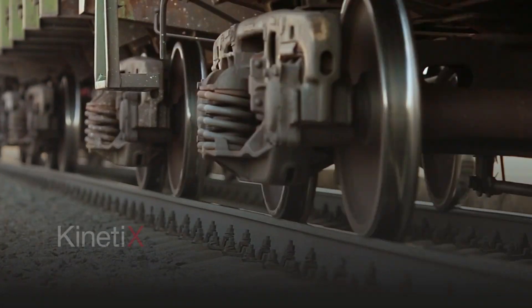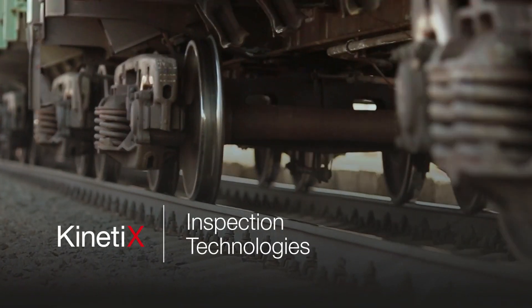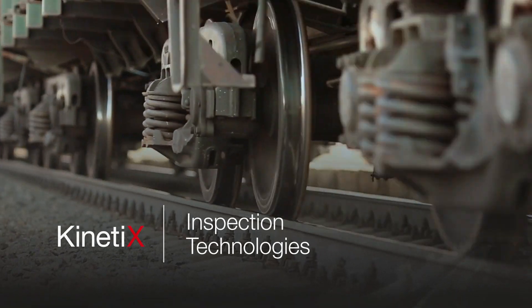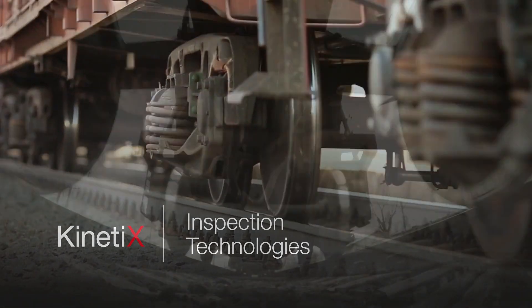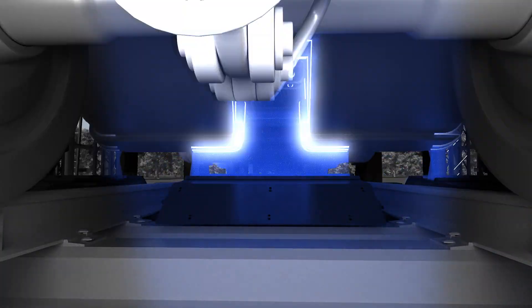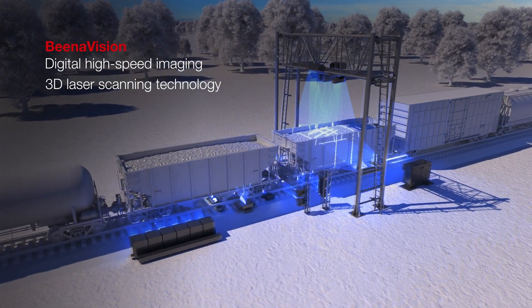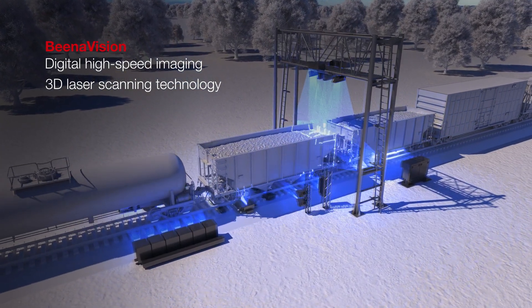Wabtec's Kinetics inspection technologies delivers the next generation of automated rolling stock and infrastructure monitoring, inspection, and maintenance optimization. Leveraging industry-proven BinaVision and TrackIQ innovation, Wabtec has developed the most comprehensive suite of wayside asset monitoring solutions for freight and passenger rail.